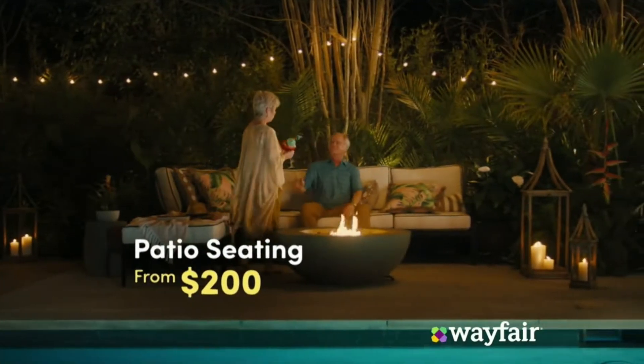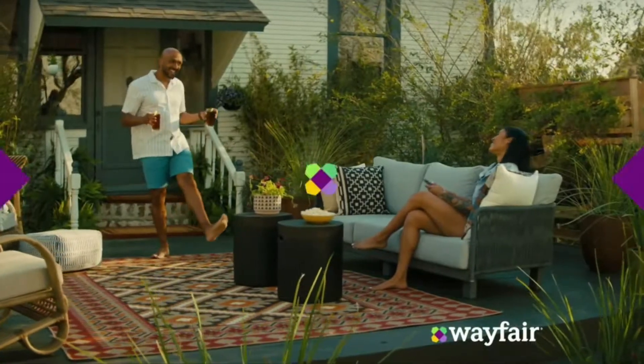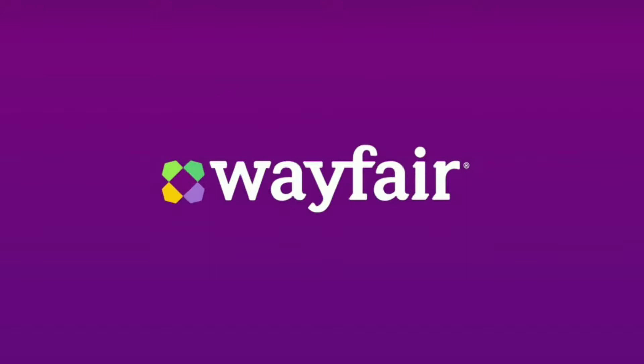You're so outdoorsy. I'll spend less on everything outdoorsy at Wayfair. Wayfair, you've got just what I need.